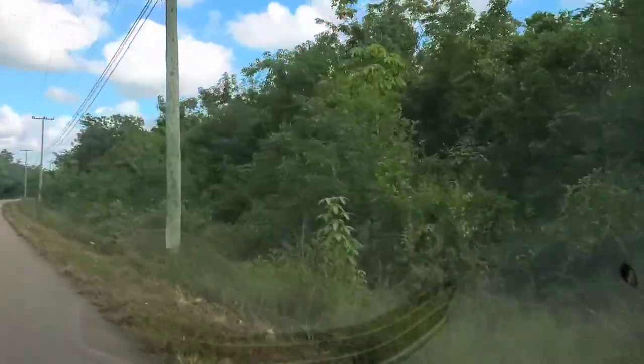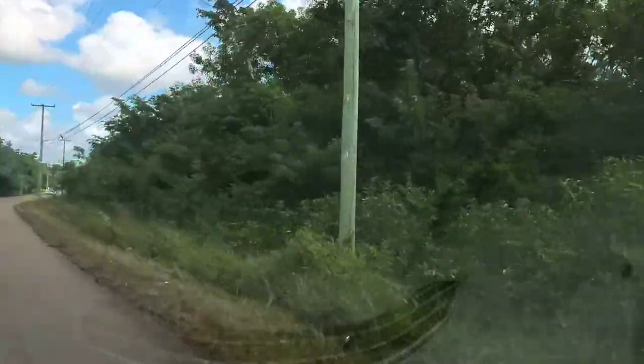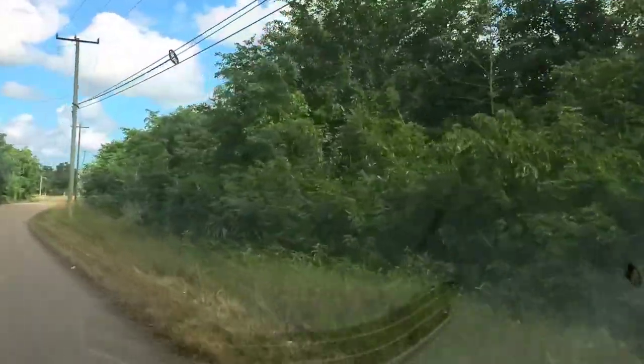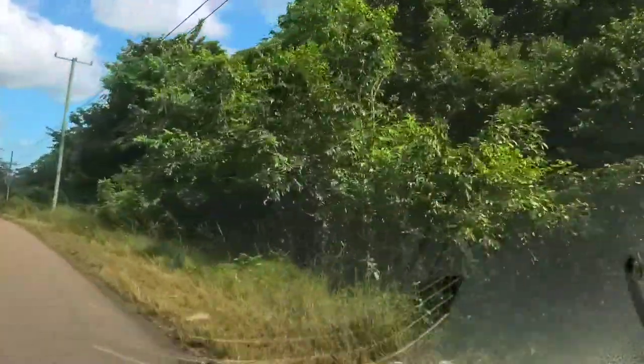There was a sign at the junction where the Northern Highway split into new and old. It said Altun Ha ruins 14 miles. So I take this pretty road for about 14 miles.